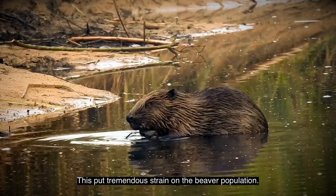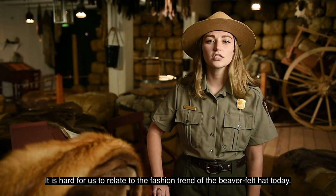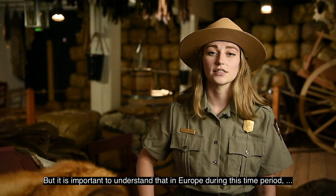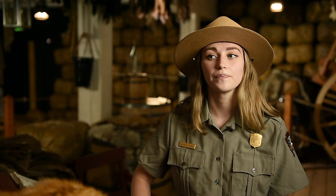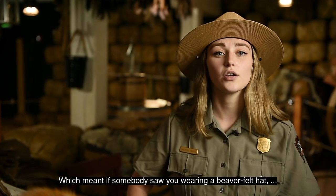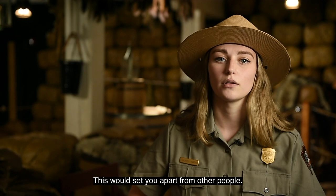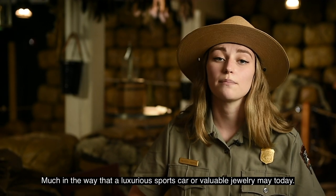This put tremendous strain on the beaver population and almost led to their extinction. It is hard for us to relate to the fashion trend of the beaver felt hat today, but it is important to understand that in Europe during this time period, what you wore on your head helped define who you were. These hats were a status symbol — if someone saw you wearing a beaver felt hat, they would think that you were a wealthy or powerful figure. This would set you apart from other people, much in the way that a luxurious sports car or valuable jewelry does today.